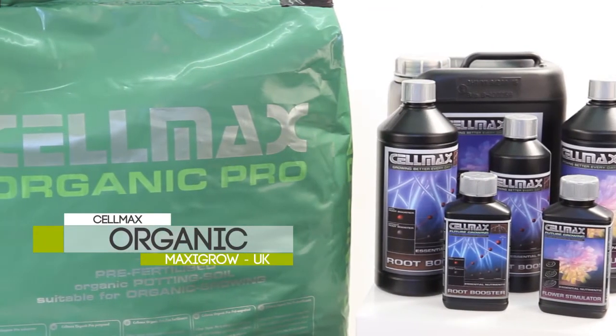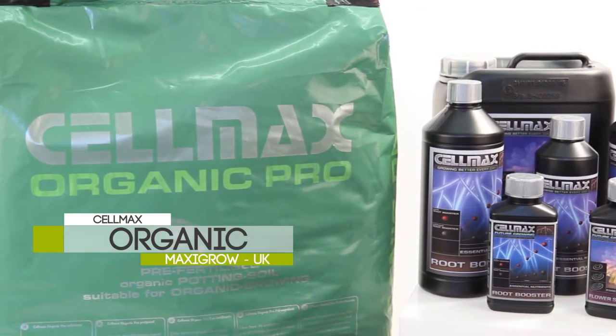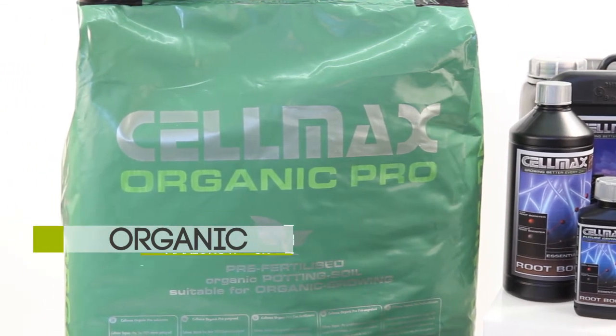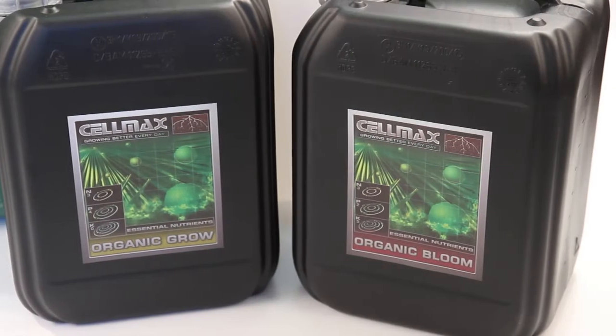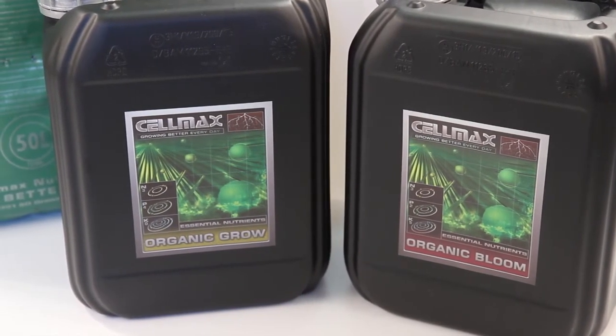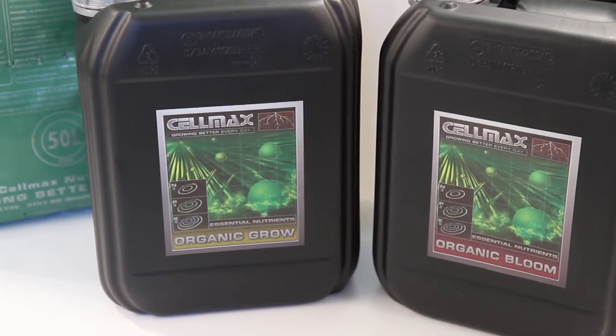Selmax also provides an organic range for those growers who want only natural organic elements to achieve the maximum taste. Selmax organic nutrients ensure a high-quality end product, a natural end result, and are completely free from toxic substances.